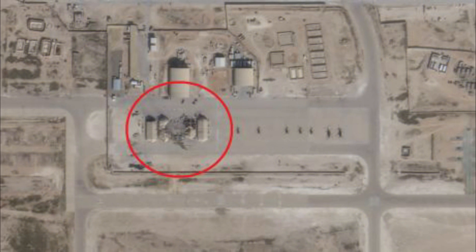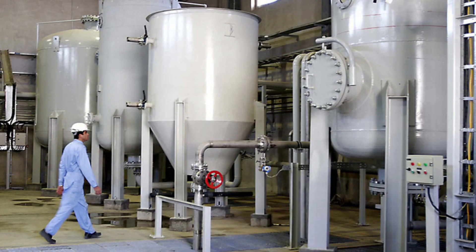Iran agreed to shut down the reactor at Arak, about 250 kilometers southwest of Tehran, under the 2015 deal. It was allowed to produce a limited amount of heavy water and Tehran has been working on redesigning the reactor. Iran says it plans to make isotopes for medical and agricultural use.